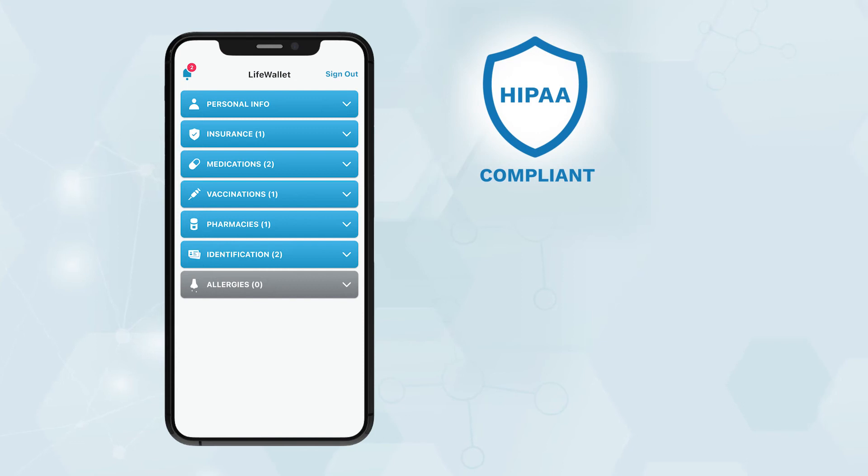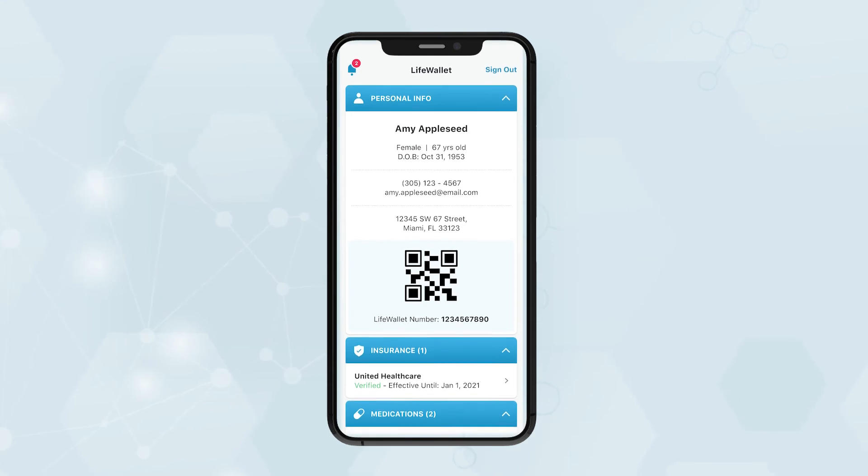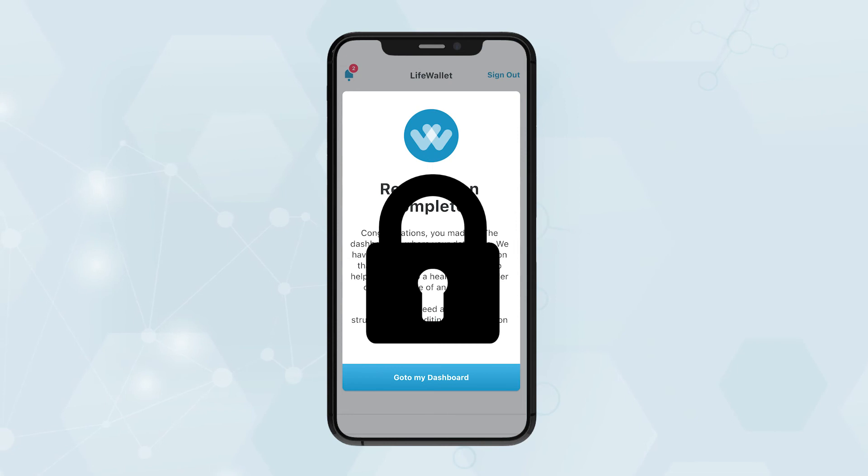Turn your lifetime of health records, including conditions, allergies, and prescriptions, into readable documents that paint a full picture of your health history, bringing them all onto one secure platform.